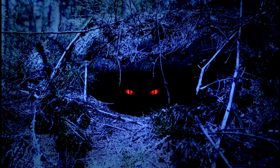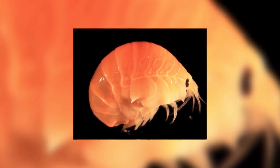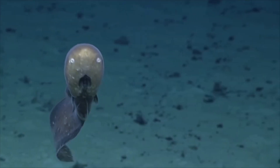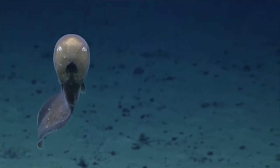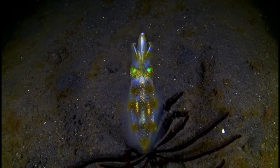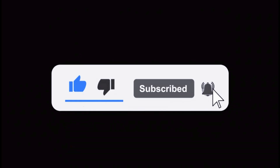And there you have it — the 10 most terrifying creatures lurking in the Mariana Trench. From eerie jellyfish to menacing dragonfish, these creatures thrive in one of Earth's most hostile environments. Which of these creatures gave you chills? Let us know in the comments below. Don't forget to like, subscribe, and hit the notification bell for more spine-tingling content.